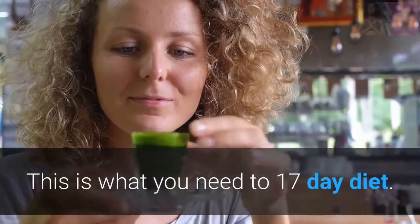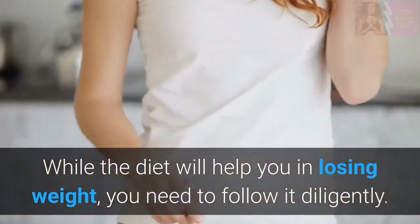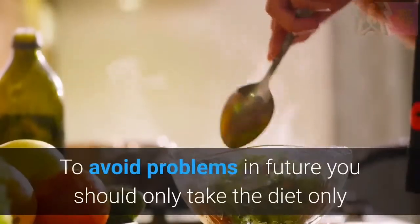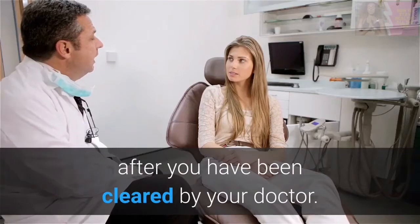In conclusion, this is what you need to know about the 17-day diet. While the diet will help you in losing weight, you need to follow it diligently. To avoid problems in the future, you should only take the diet after you have been cleared by your doctor.